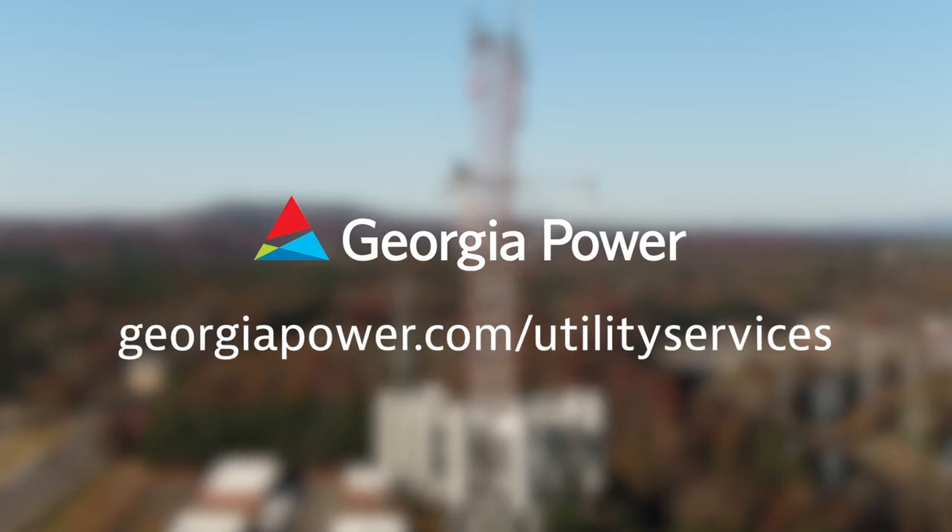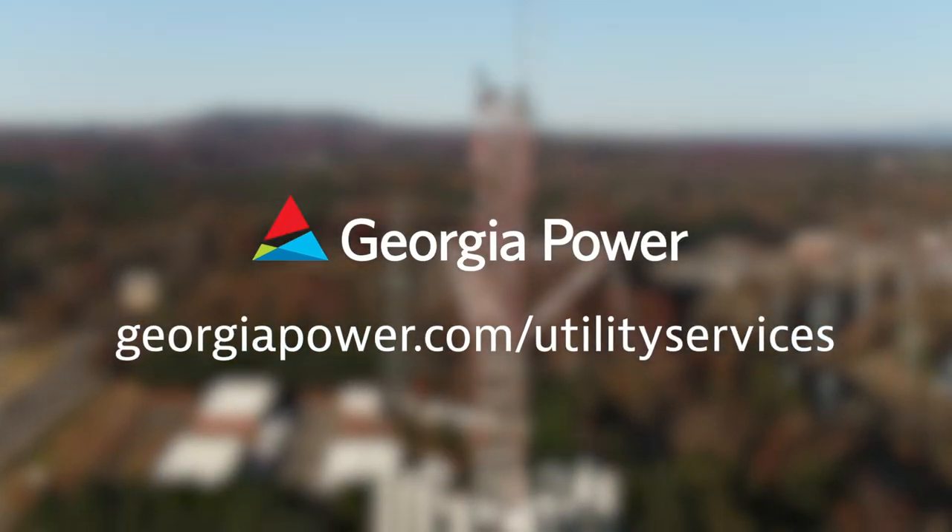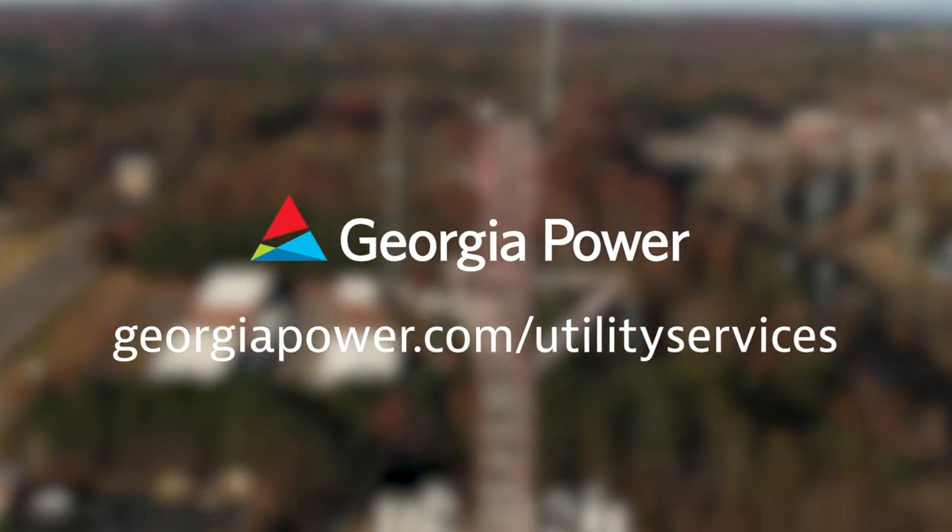Visit georgiapower.com/utility-services and select telecom co-location to learn more.